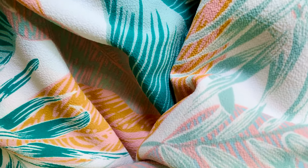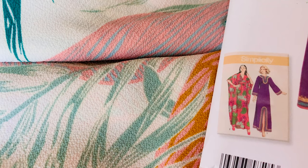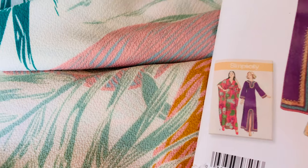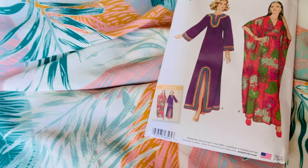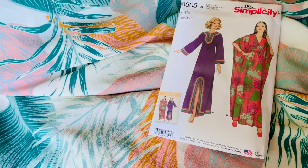This came in two colorways — it also had a black background with the same leaf print, but my wallet said, hey, you're about to do double rent, why don't you just get one? I think for this one I am going to go with this Simplicity Vintage Repro Caftan that everyone is making. And let's be real, it's a couple of rectangles, but sometimes I like to be told what to do. Don't tell Rob I just said that.